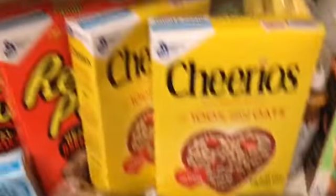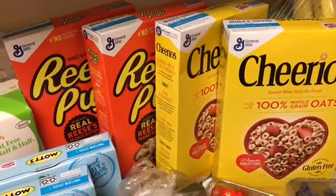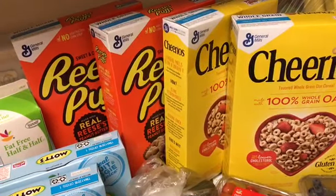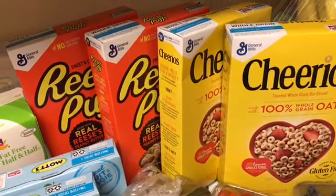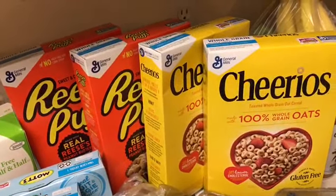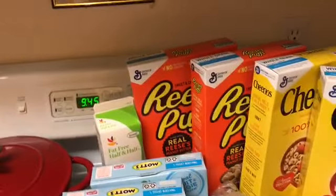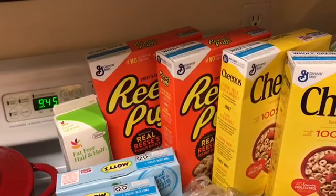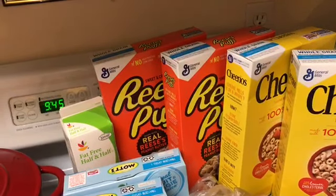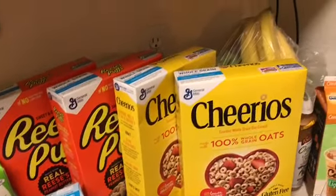Now jumping over to the cereal deal — these are priced four for ten, and you get four dollars off when you buy four, which drops the price down to four for six. Then I had printable coupons for Cheerios — 50 cents off one, and I had two of them, both doubling to a dollar. I also had a 50-cent printable coupon that doubled to a dollar for the Reese's. So I was able to get all the boxes for 50 cents each — a really great deal.